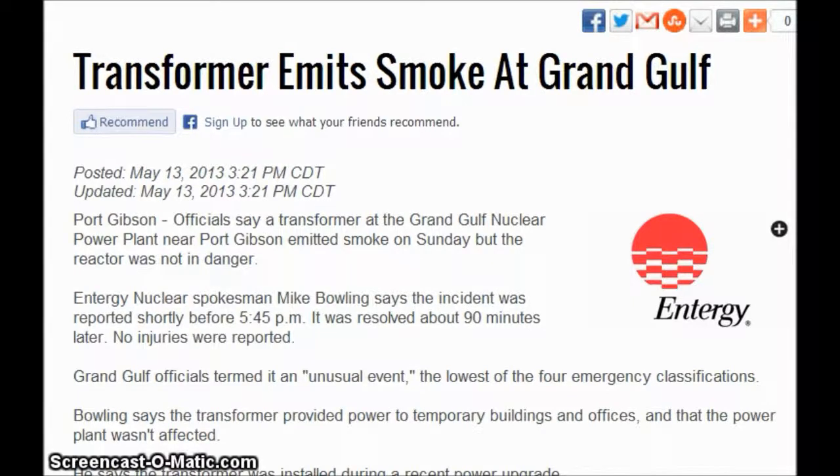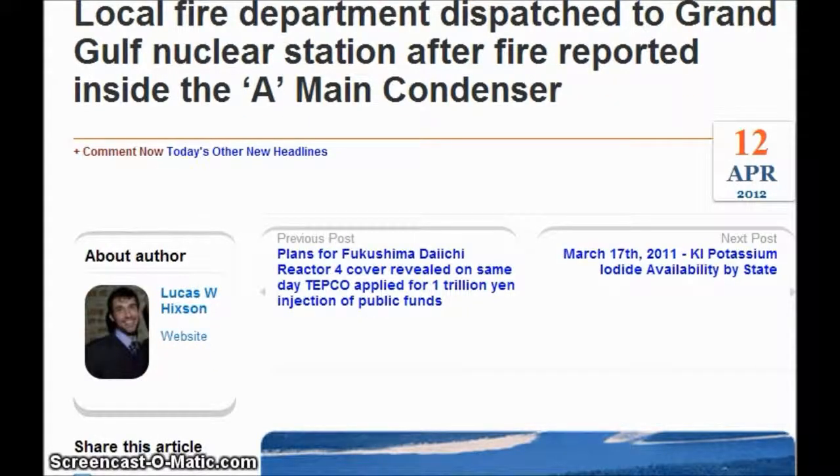The incident was reported shortly after 5:45 p.m. It took them 90 minutes to resolve the problem. No injuries were reported. Grand Gulf officials termed it an unusual event — the lowest of four emergency classifications. Back on April 12th, they had a fire that evidently was inside the main condenser, shortly after 6 p.m.